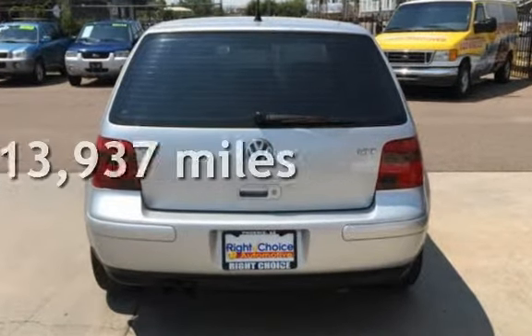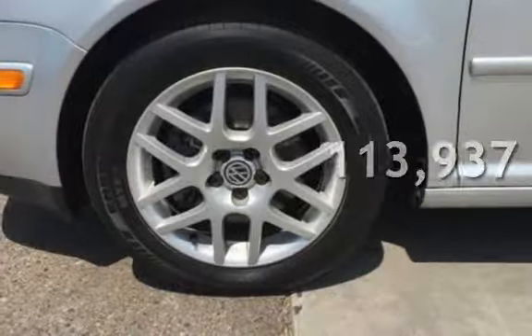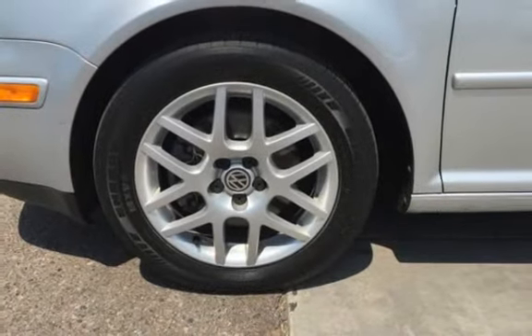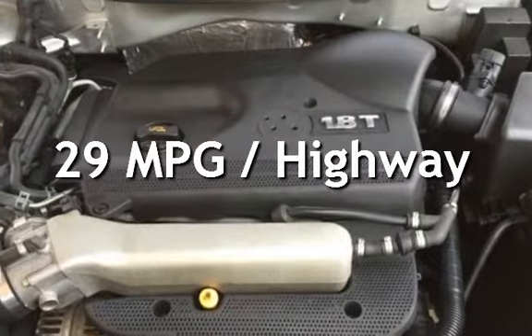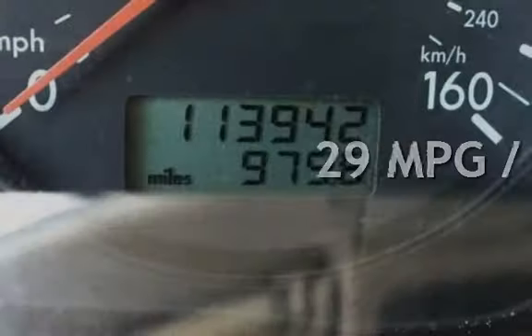This Volkswagen has less than 114,000 miles on the odometer. Estimated fuel economy for this vehicle is 22 miles per gallon in the city and 29 miles per gallon on the highway.